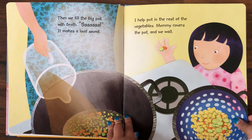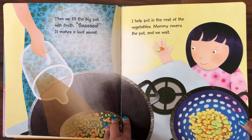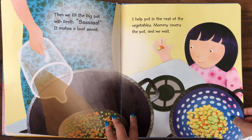Then we fill the big pot with broth. It makes a loud sound. I help put in the rest of the vegetables.